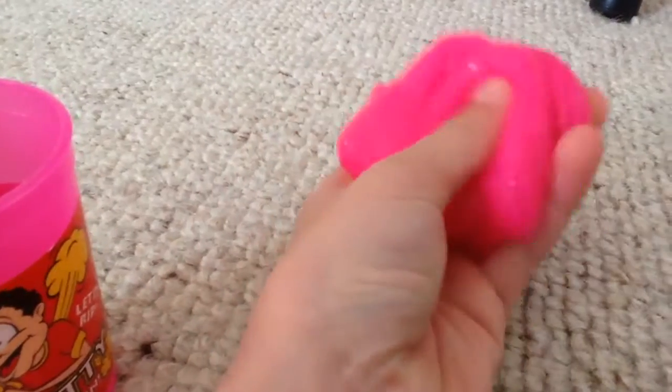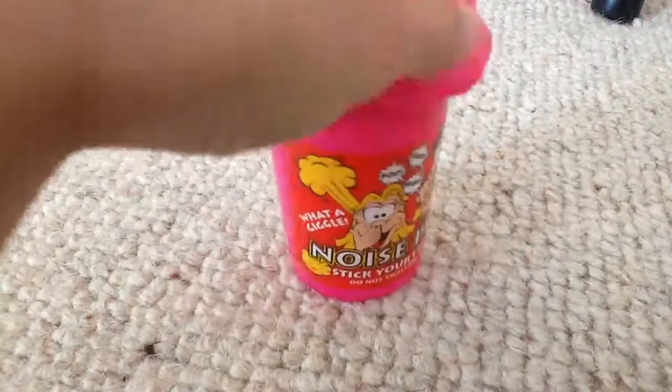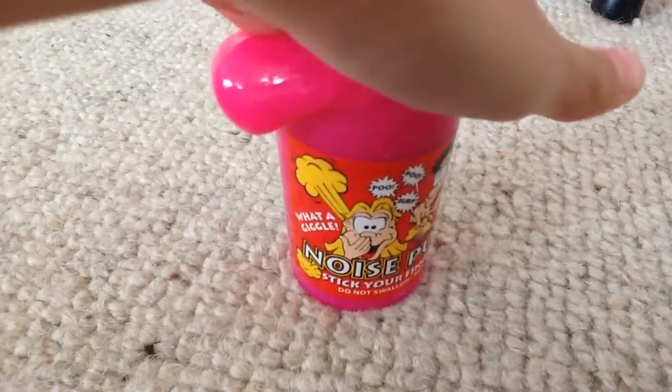If you're wondering why it's called Noise Putty, you'll see why. Because it makes a very funny noise. Get why now? Basically you just squeeze it.